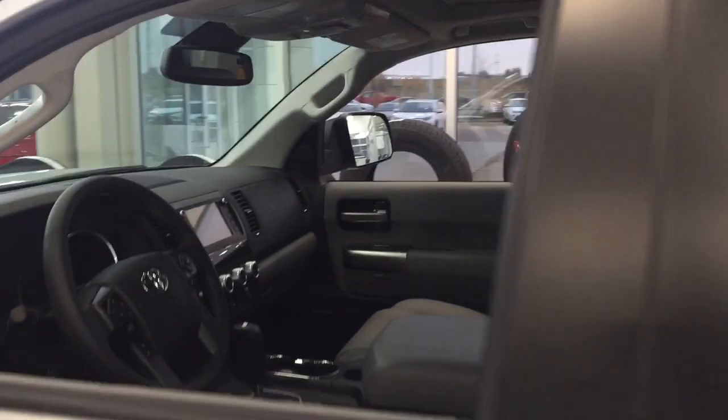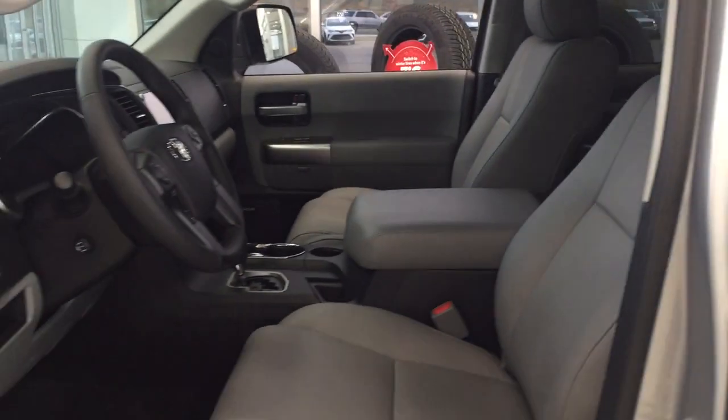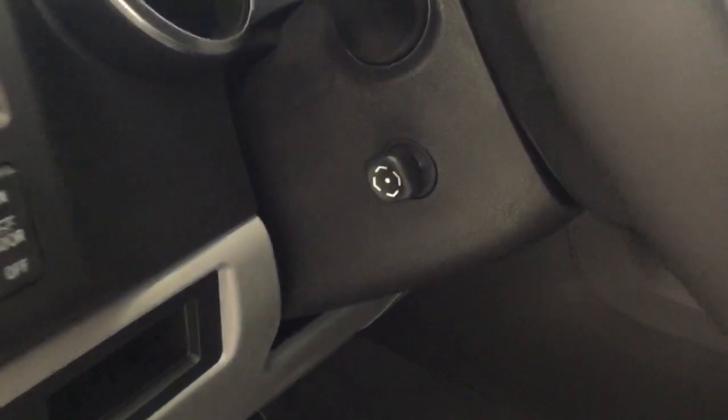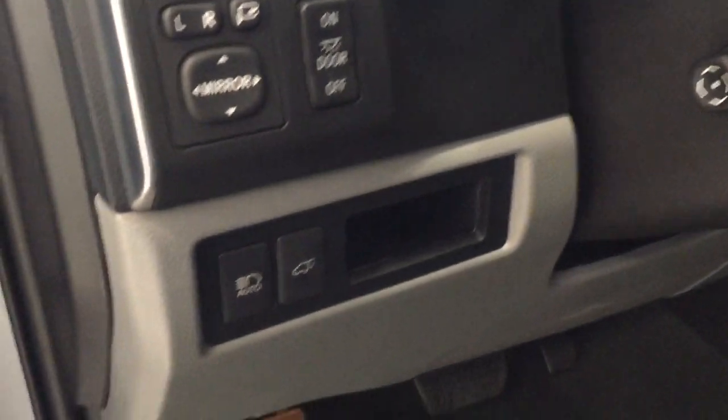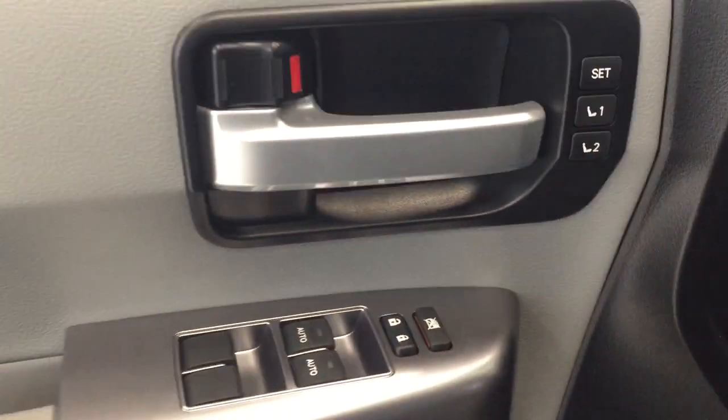Taking a closer look at the front dash and the front seats, you have your gray interior power driver seat with lumbar support, power tilt, and telescopic steering wheel. You also have your mirror controls, power folding mirror button, seat memory controls, window locks, power locks, and vanity controls.